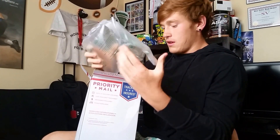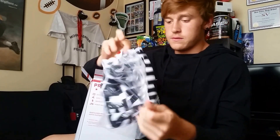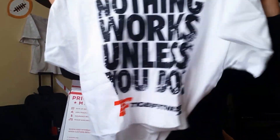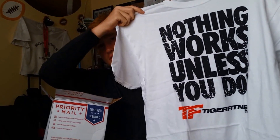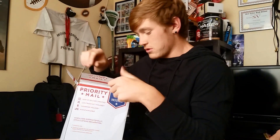The moment of truth — I knew I had those, I didn't even need them! I spent over $75 so I got a free shirt from Tiger Fitness. It says 'Nothing Works Unless You Do' — extra large, for that extra muscle.